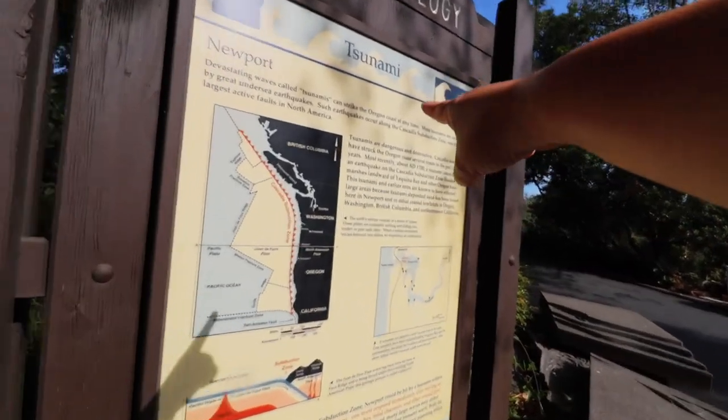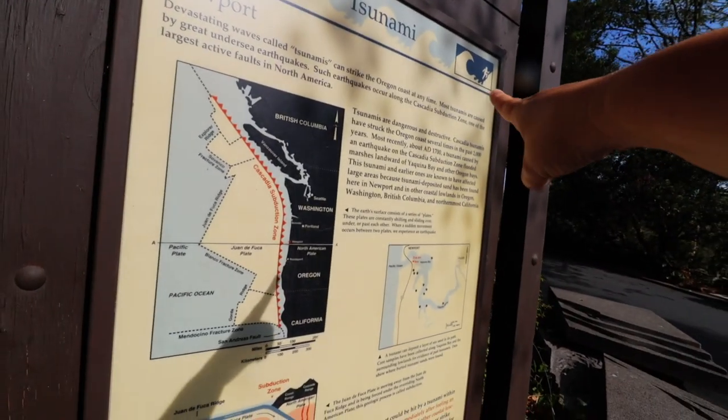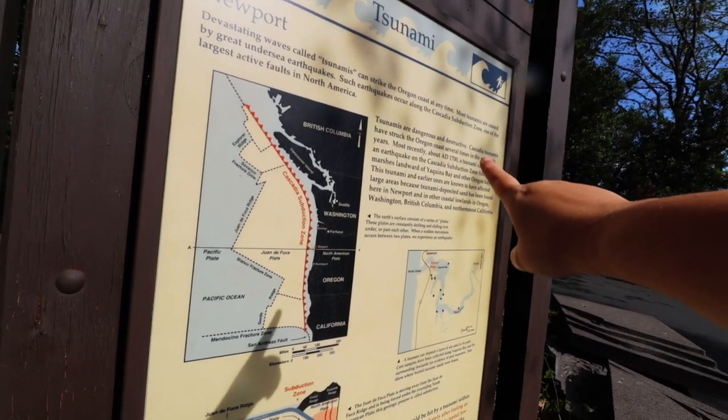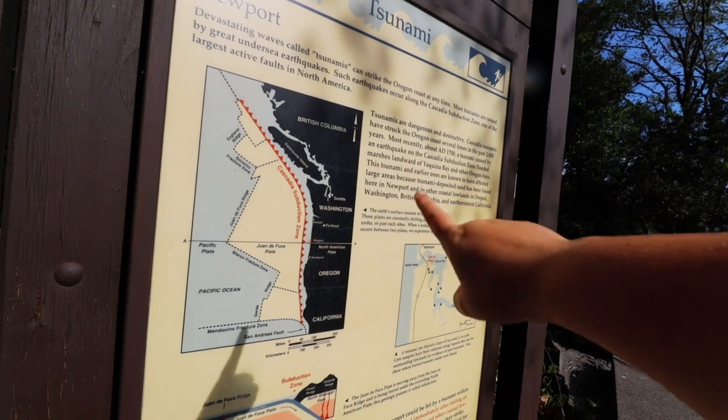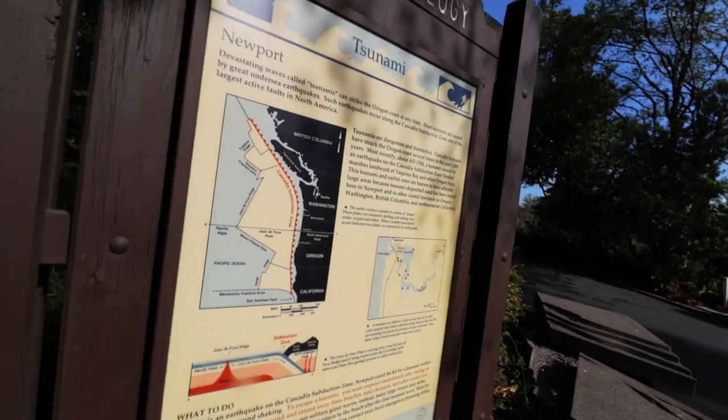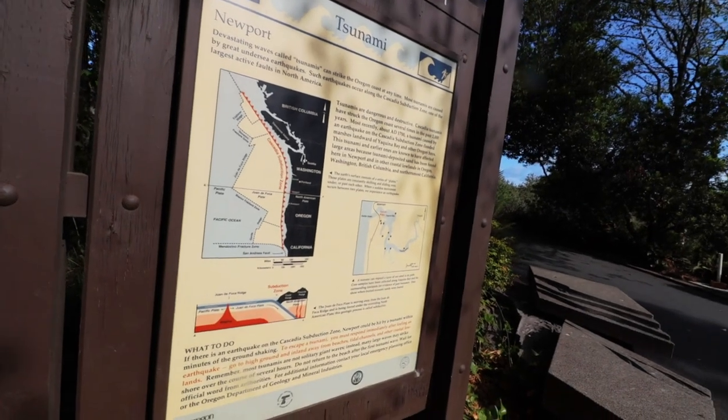There's lots of tsunami information here because, let's face it, they're pretty dangerous and destructive. It says here that most recently around AD 1700, a tsunami was caused by an earthquake in the Cascadia subduction zone, and it flooded all of the marshes in the bay and made things really bad. Now that might seem like a long time ago, however there was more recently a tsunami warning in California. This is a very real threat, and while the results are not always as destructive, they can be.